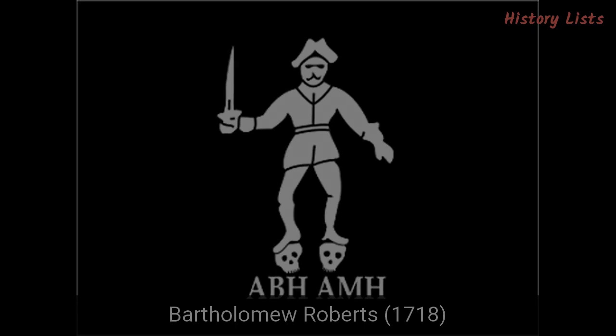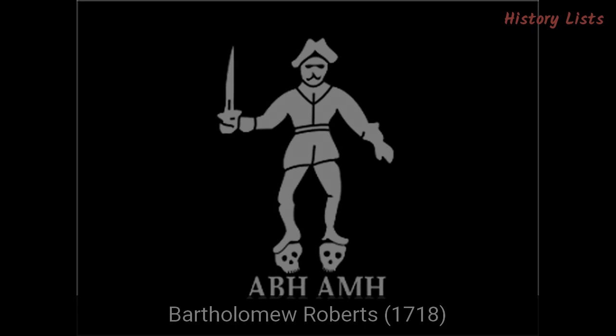Number 9: Bartholomew Roberts, 1718. Also known as Black Bart, Bartholomew Roberts was a Welsh pirate and, arguably, one of the most successful pirates ever. Throughout his pirate career, active during the Golden Age of Piracy, he managed to capture 400 ships along the Americas and West Africa. His flag was a representation of himself holding a sword while standing on two heads, with the initials ABH, a Barbadian's head, and AMH, a Martinican's head, written underneath him. Initials that appear on a pirate flag refer to either the captain or his enemies.